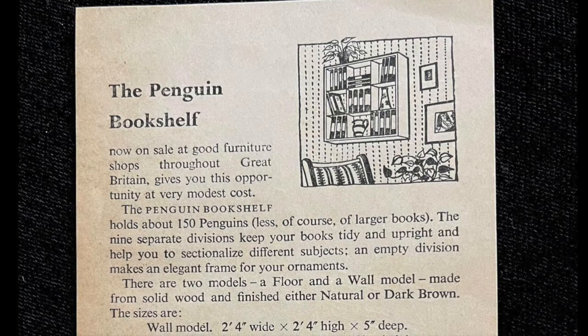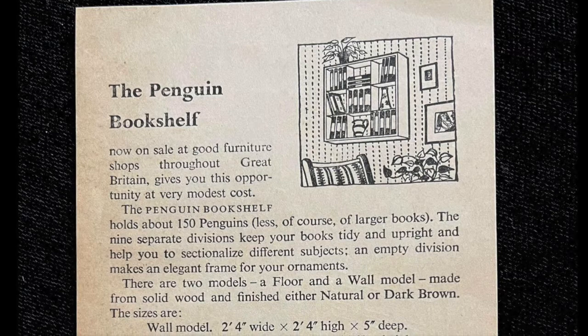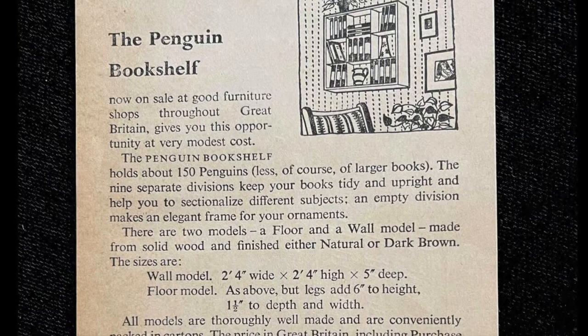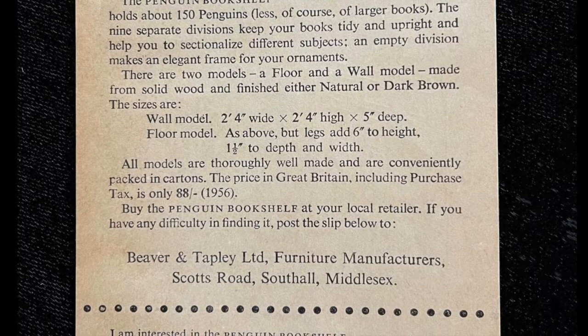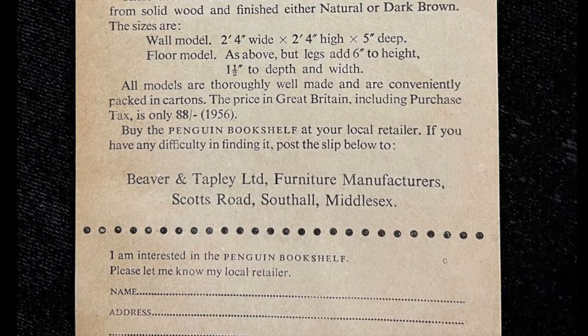You turn it over and it gives you the details — it's the Penguin Bookshelf. You can hang it on the wall and put all your Penguin paperbacks in. Of course, I don't know if they anticipated how many Penguin paperbacks were about to be created — this is in the 50s. It's a wall model with the sizes and a little order form at the bottom. One problem for us Americans is that it's all in England, for South Hall, Middlesex, because Penguins are pretty much a British book. But that is a very unusual item — I think any Penguin collector would like to have it.